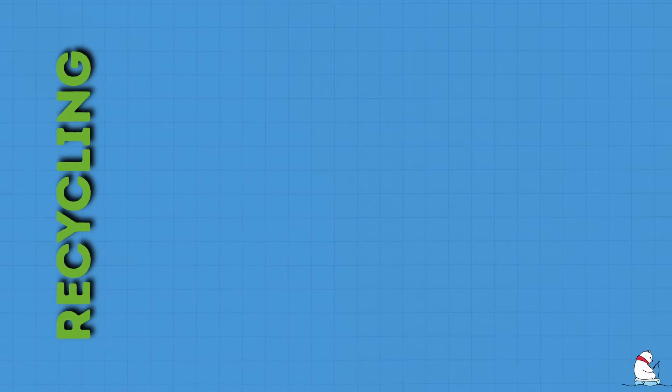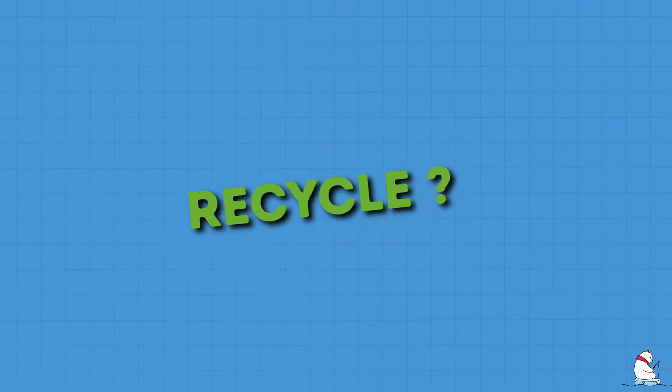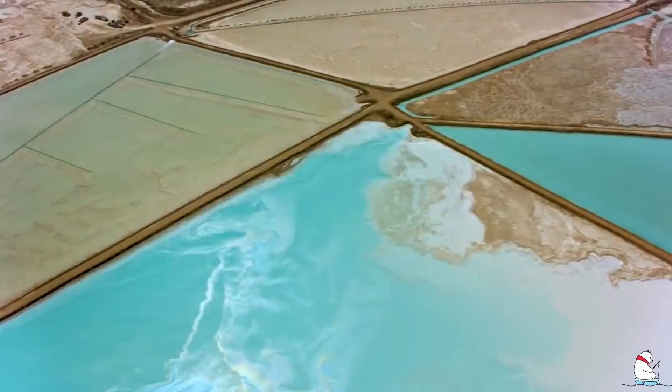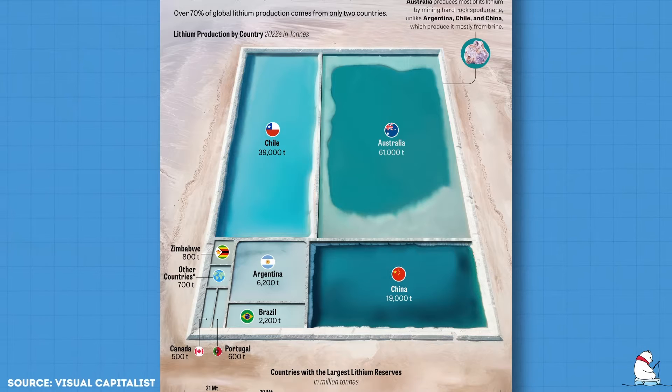This video will explain the three main ways lithium batteries are recycled and their respective pros and cons. But first, why do we need to recycle them? Lithium batteries have numerous problems that need to be resolved, ranging from some more problematic mining practices, water issues, and the concentration of resources or processing in a few countries.